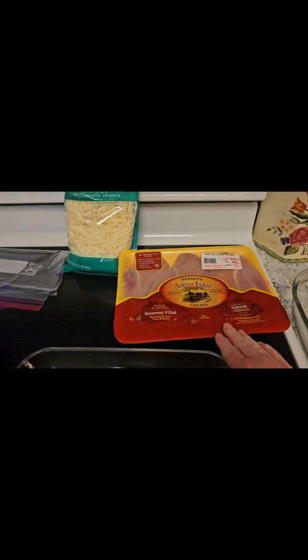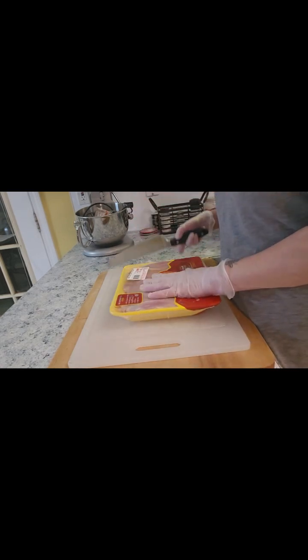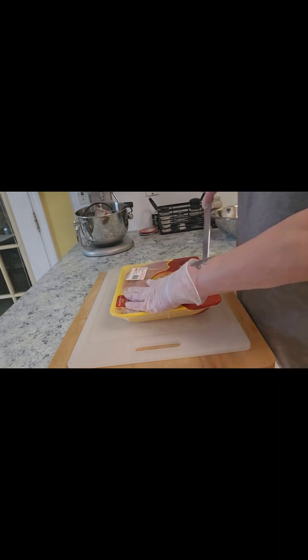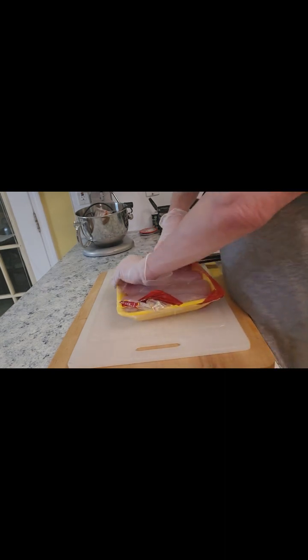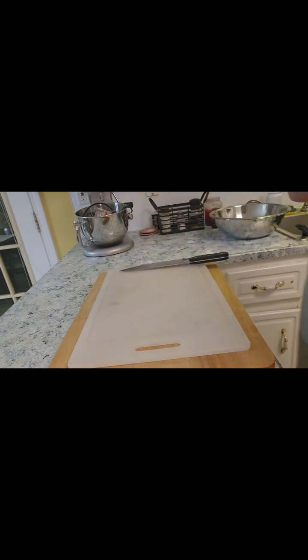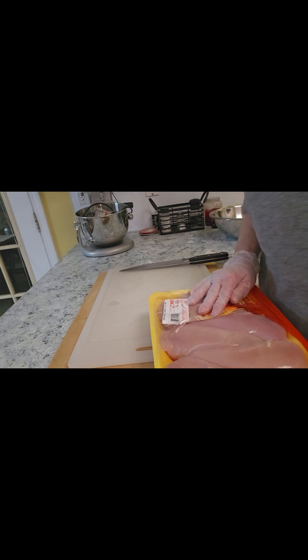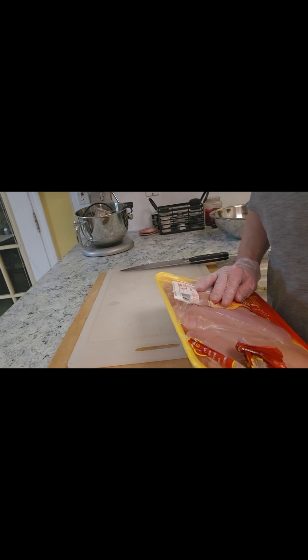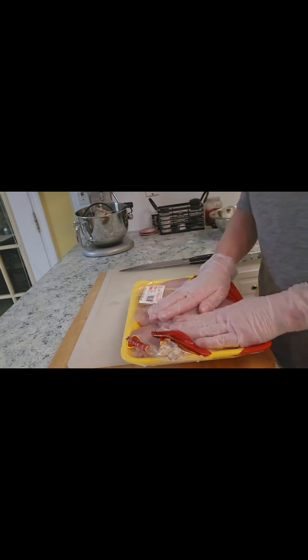It's a fairly large package and I'm probably going to slice these breasts lengthwise in half — they'll cook faster and more bang for my buck. I put some gloves on, it's just easier. I use them frequently when I'm dealing with large projects.